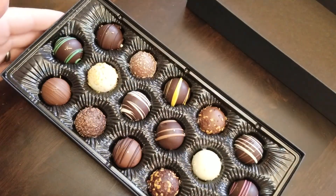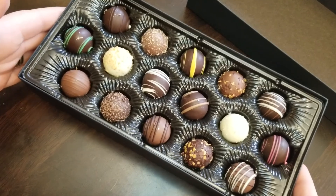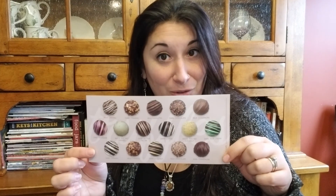Oh my god, would you look at that — absolutely beautiful. It comes with a guide so you know what you're looking at.